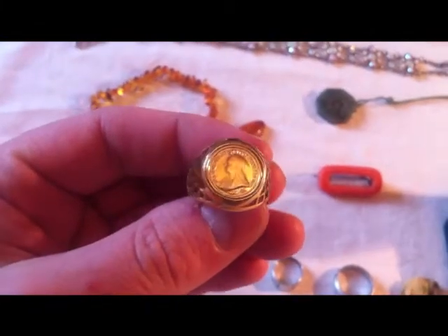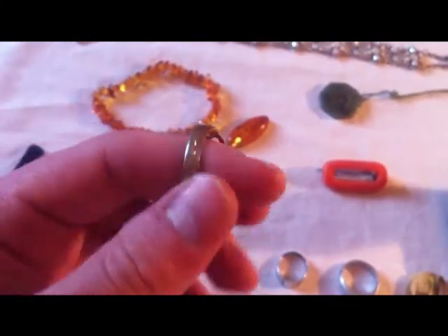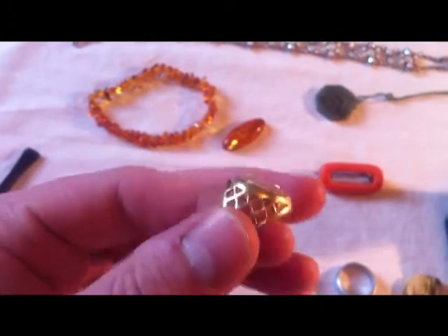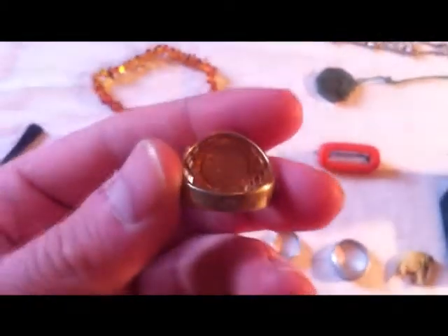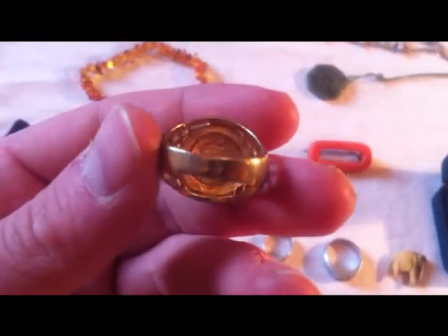I got this which had me going for a while — I thought it was a sovereign ring but it's actually gold plated. You can see it's grey underneath; it's a gold-plated one with a fake coin in there. Pretty cool.